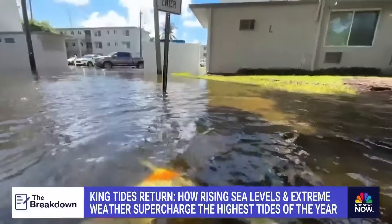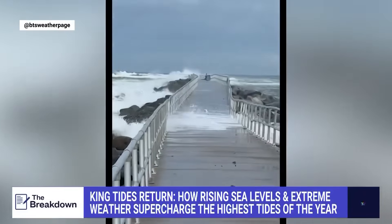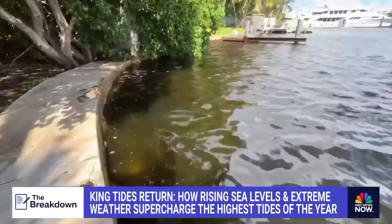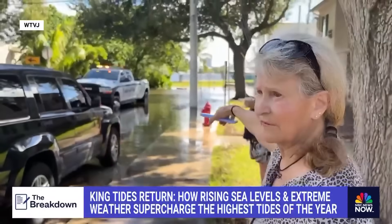It's expected to continue through the weekend. On social media, users are posting flooded docks and waves slamming a boardwalk — a familiar scene for Lynette Coleman, a Broward County resident who has seen the king tides many times before. She says you cannot see the difference between the river and the street.